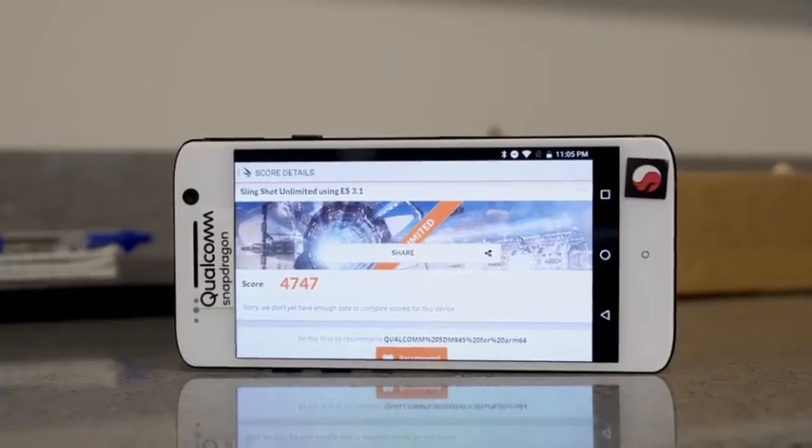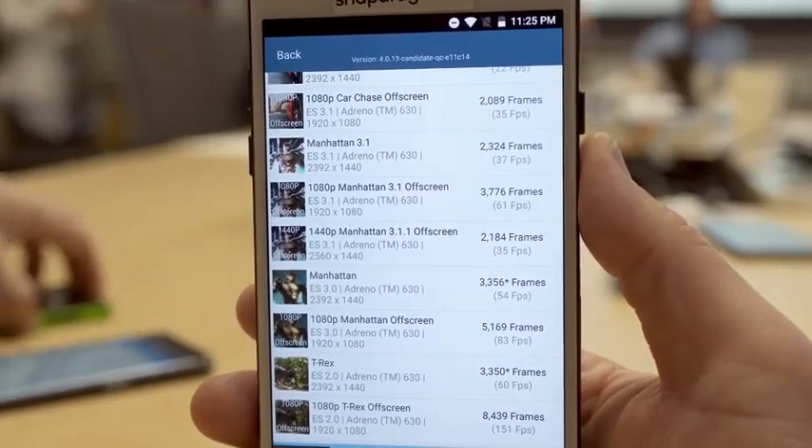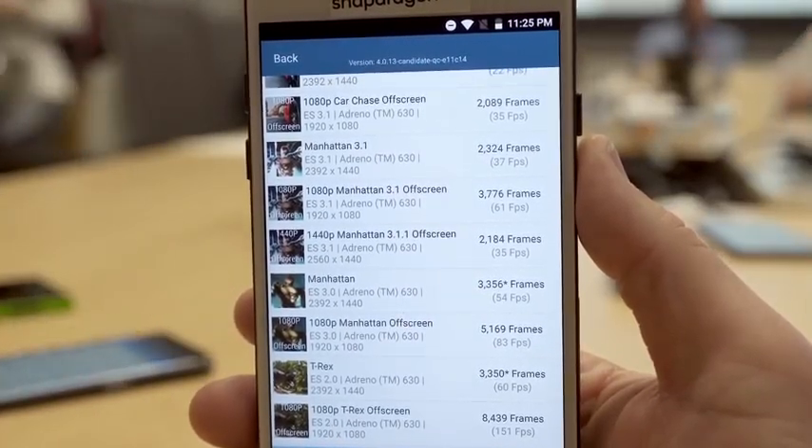Can't wait to see that in the Galaxy S9. I want to see how all that comes together performance-wise for a device like that. Our scores tell you what it is, and if you like that, let me know guys. If you have any questions or any comments, I'll try and answer them for you.